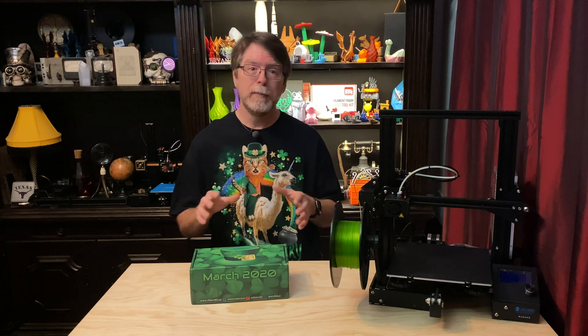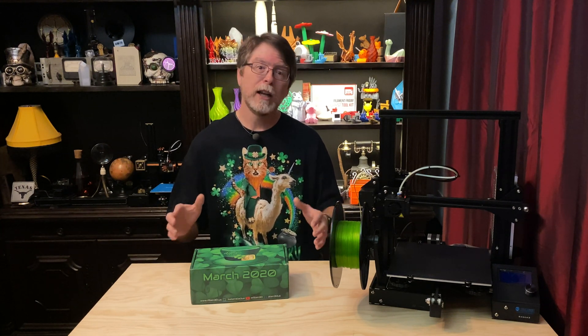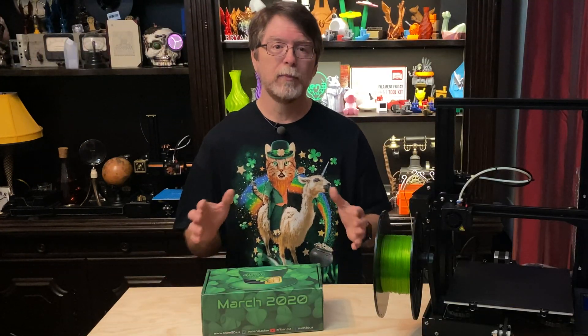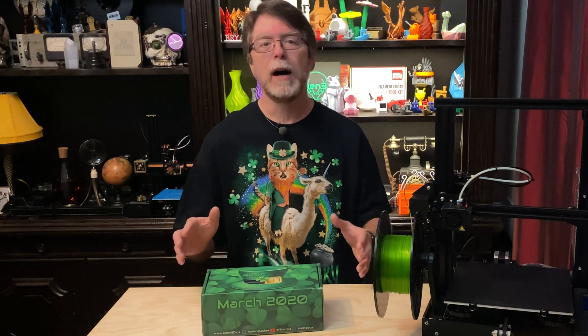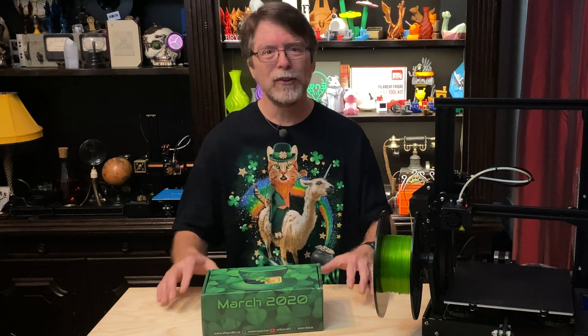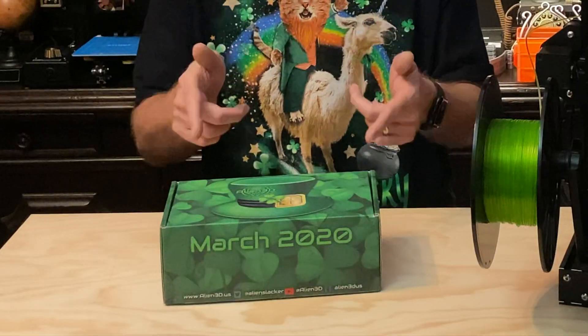February was just a busy month and I ran out of time to do an unboxing that month. But the project in February's box was a cool little Bluetooth speaker — you got the electronics: the circuit board, the power supply, and the speakers, and you'd print the box to put it in. It was a neat little boom box case designed by Thomas the 3D Print Viking. I haven't built that one yet, but I want to. So that brings us to March, and this box here.